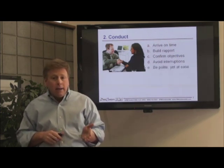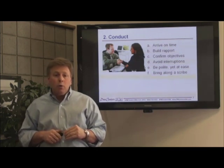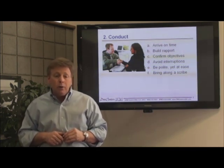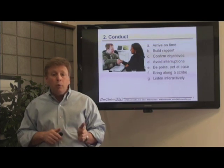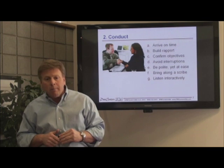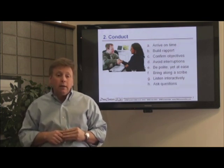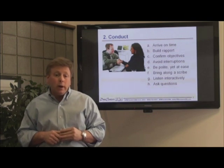Be polite and at ease, and if possible, bring along someone to take notes so that you can focus your attention on conducting the interview. Use verbal and non-verbal active listening techniques to show interest and confirm your understanding, or ask clarifying questions when more information is needed to refocus the conversation when necessary.